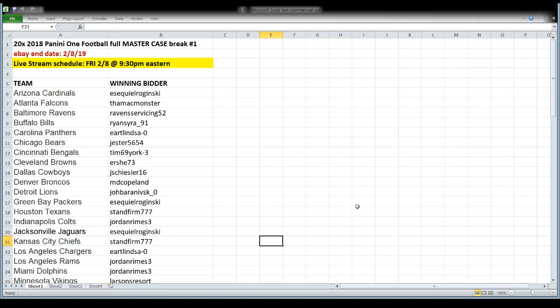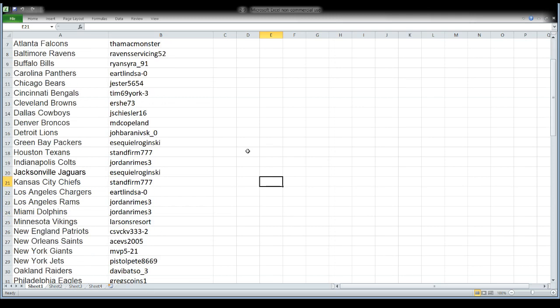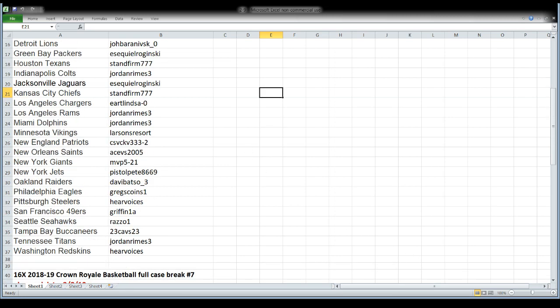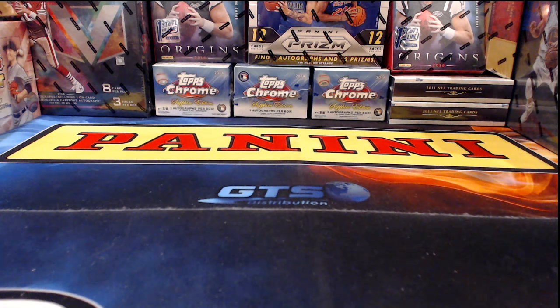Now back to where we were — a 20-box case of 2018 Panini One Football master case break number one. This just came out today. Everything we're opening tonight ended tonight on eBay, Friday night the 8th of February. Team names are on the left, winning bidders are across from it on the right. We'll put up a new spreadsheet before we start Crown Royal. This is going to be a pretty cool product — if you're waiting for Crown Royal, stick around and see what we pull out of here.